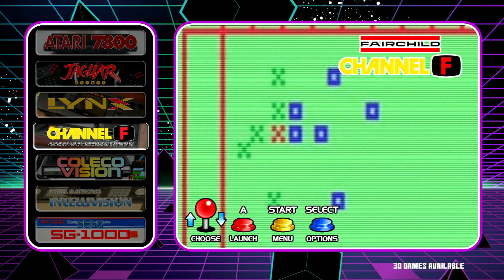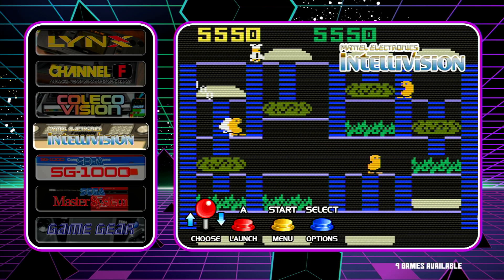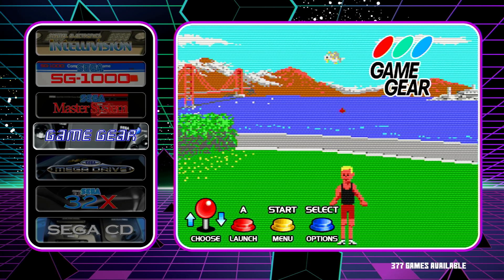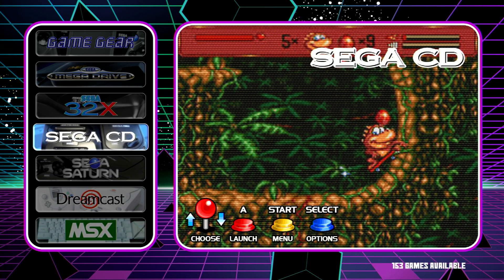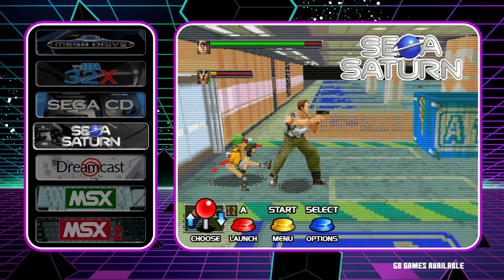The Fairchild Channel F has 30 games available. ColecoVision has 190 games and the Intellivision has only 9 games. The Sega SG-1000 has 83 games and the Sega Master System has 393 games. The Game Gear has 377 games available and the Sega Mega Drive has 1,016 games. Sega 32X has 35 games and Sega CD has 153 games. Sega Saturn has 58 games available.